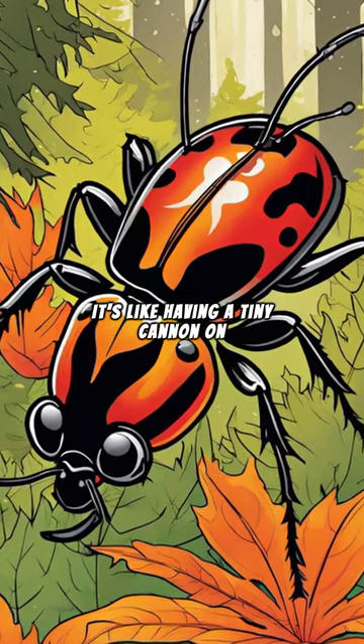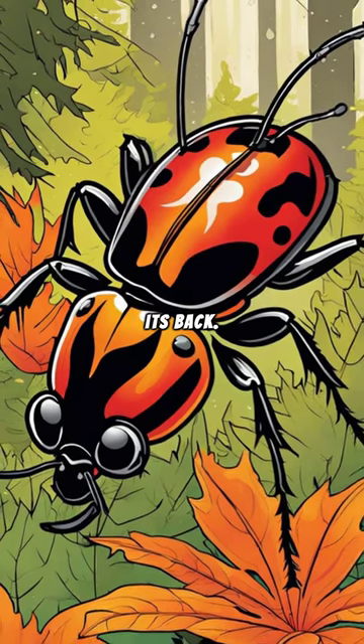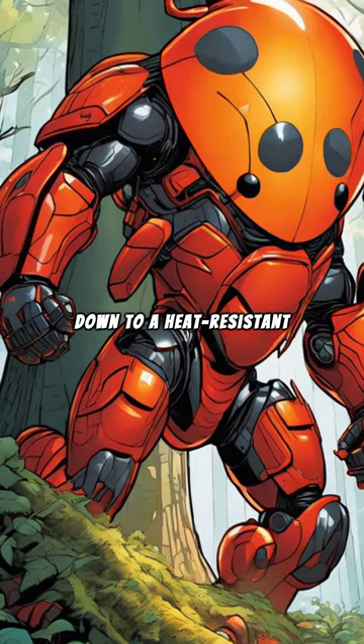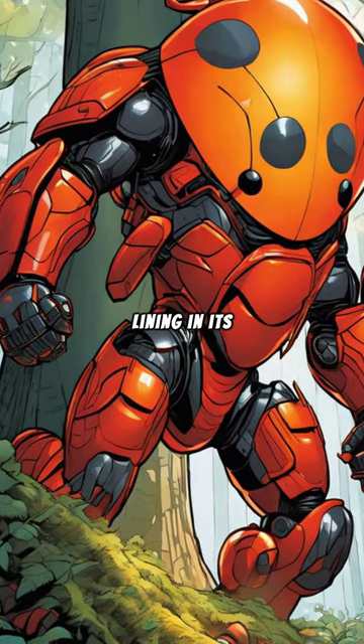It's like having a tiny cannon on its back. But how does this beetle survive its own fiery blast? It's all down to a heat-resistant lining in its exoskeleton.